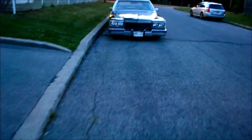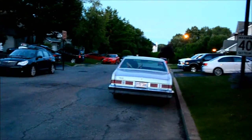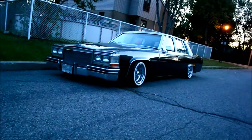I'm here off the island of Montreal, tooling around with the boys in the '79 Delta 88, and look what we've come across - this badass 80s Cadillac Fleetwood Brougham lowrider.